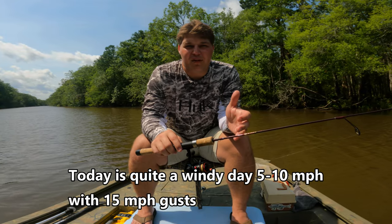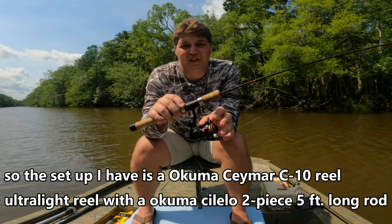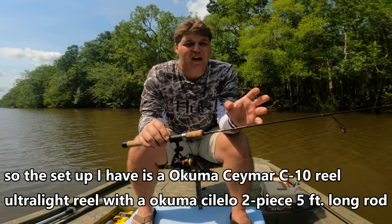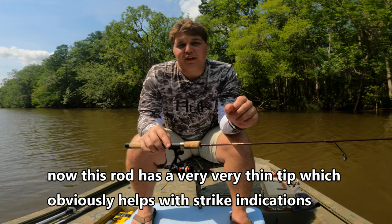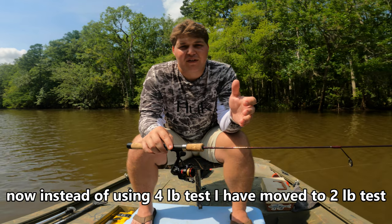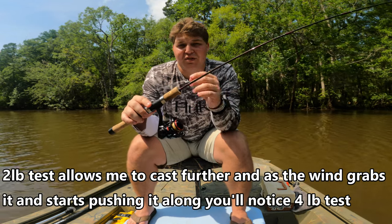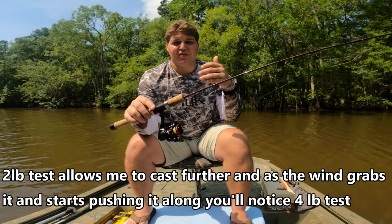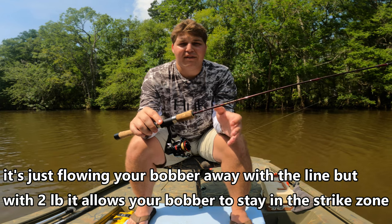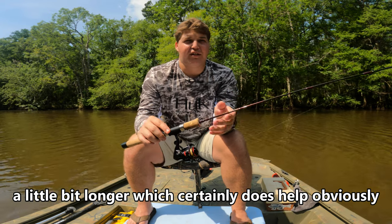Today is quite a windy day, 5 to 10 mph with 15 mph gusts. The setup I have is an Akuma CMR C10 ultralight reel with an Akuma Cielo two-piece, five-foot-long rod. This rod has a very thin tip, which helps with strike indication but also gives you a little extra swing on casts. Instead of using four-pound test, I've moved to two-pound test, which allows me to cast further. As the wind grabs it, four-pound test just flows your bobber away with the line, but with two-pound it allows your bobber to stay in the strike zone a little bit longer.